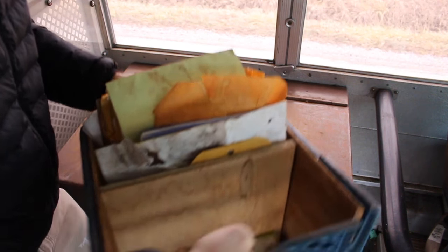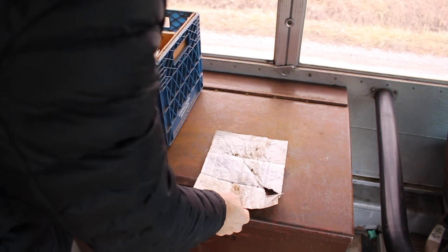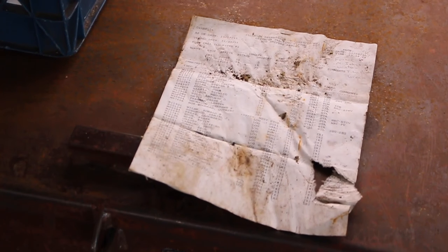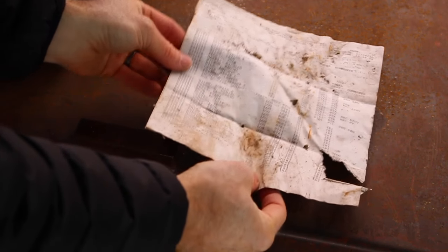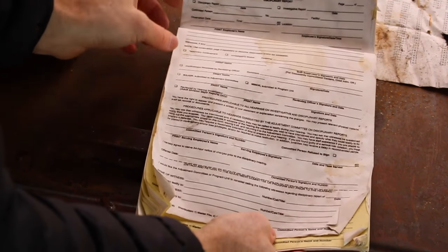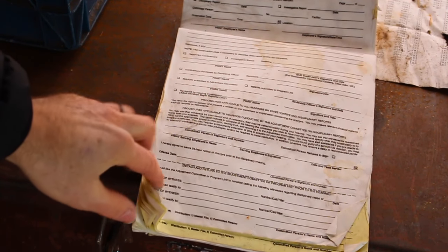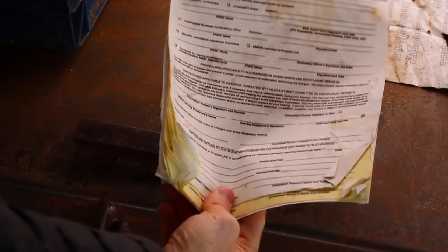Inside the lock box there's this box of paperwork which I haven't looked through yet. This is a list of all the people who'd be on the bus - all dudes on this list with prisoner ID numbers. And these are disciplinary reports, the kind of thing the wardens would fill out. There were a couple of these, one in back and one in front.